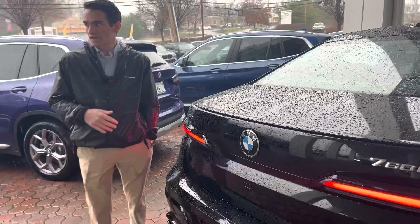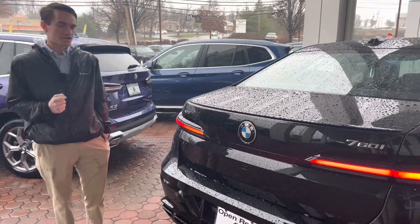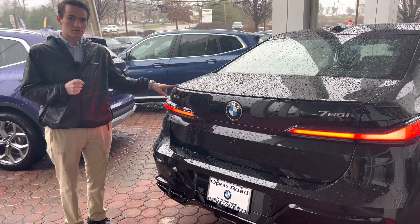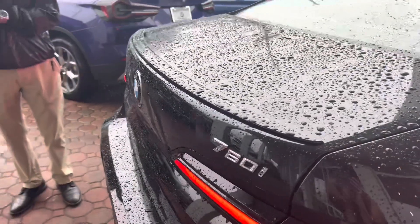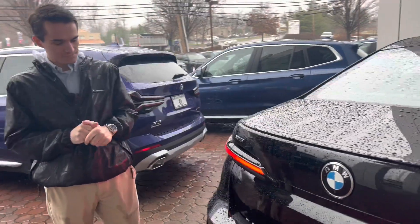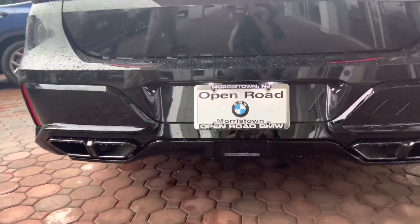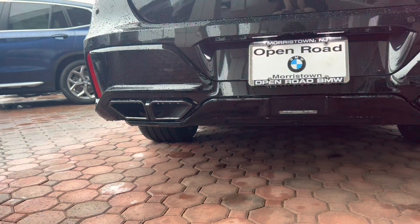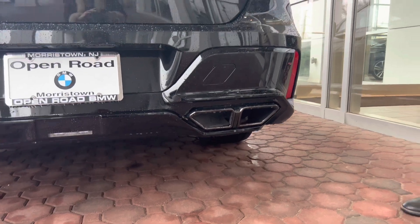The 7 Series is the biggest, the baddest, the flagship in the lineup, so that 7 is a little bit bigger than the other numbers. We have a pretty subtle little lip spoiler on the deck lid there, which looks really nice and adds a little bit of flair, especially being that this is an M Sport packaged car. Looking at the lower portion of the bumper, specifically the exhaust tips, this car has sort of a quad exhaust setup.